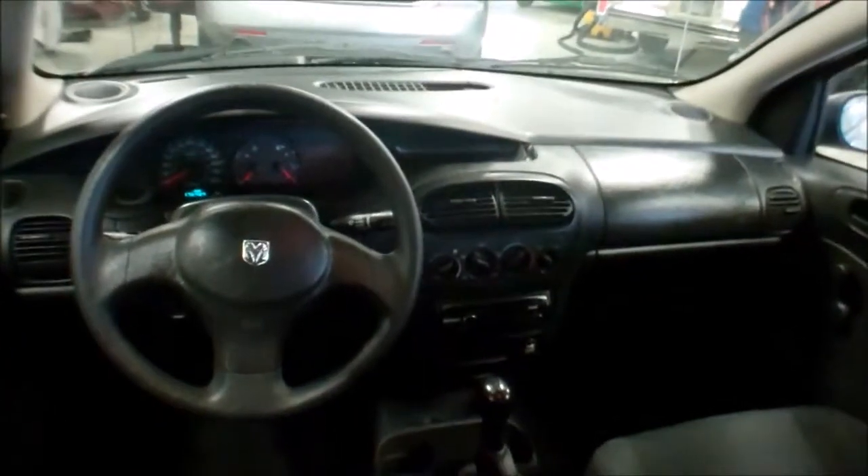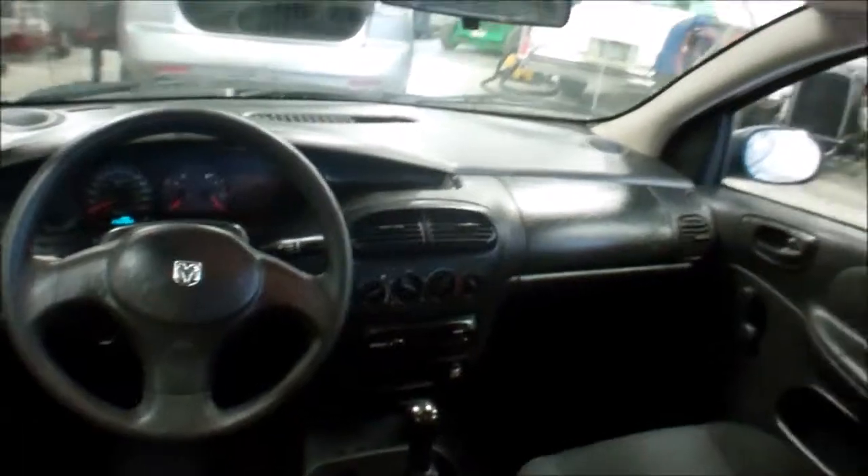Manual locks and windows. Minor staining in the floors and the seats, nothing too awful bad here. Everything should work as far as I know — air is cold, no lights on the dash, no warning lights.